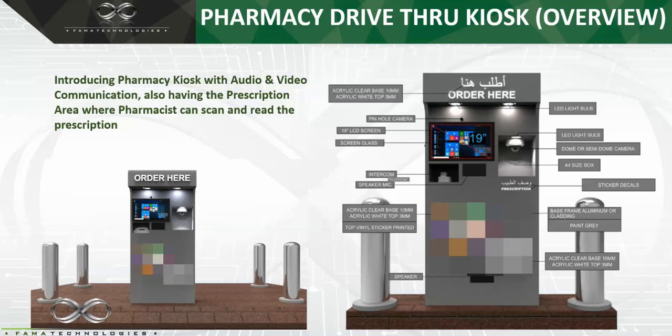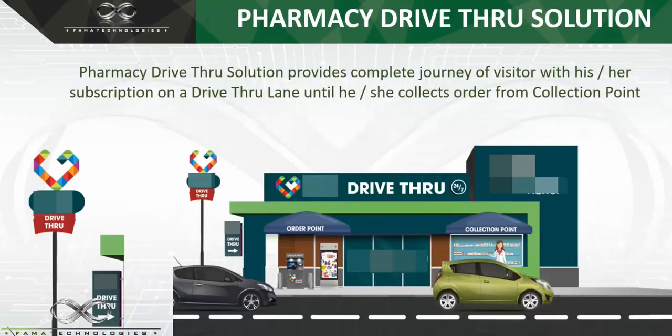On the screen you can see that at the order point we have the pharmacy kiosk, and alongside it we have digital signage. On the digital signage you can run promotions, items, and everything you want. It is connected to the cloud, so from the cloud you can push your promotions or any items to this digital screen.